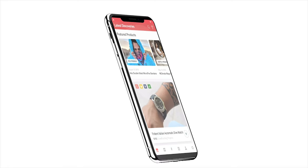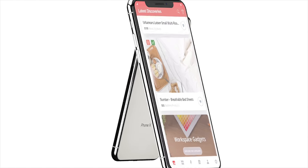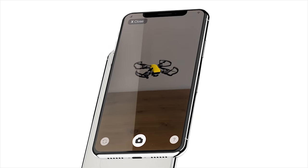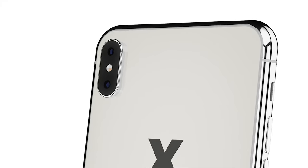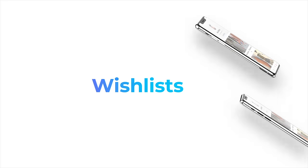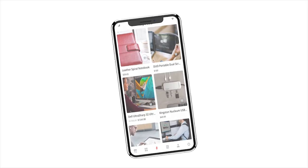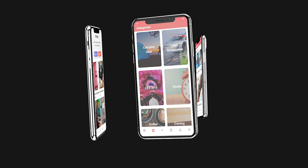Meet the new Gadget Flow app. Our app is updated daily with new gadgets that you'll definitely want to check out. Some of the features we've added are AR functionality, improved search and discover, personalized wish lists to keep track of your gadgets, and an updated my feed section where you can find items curated especially for your interests.